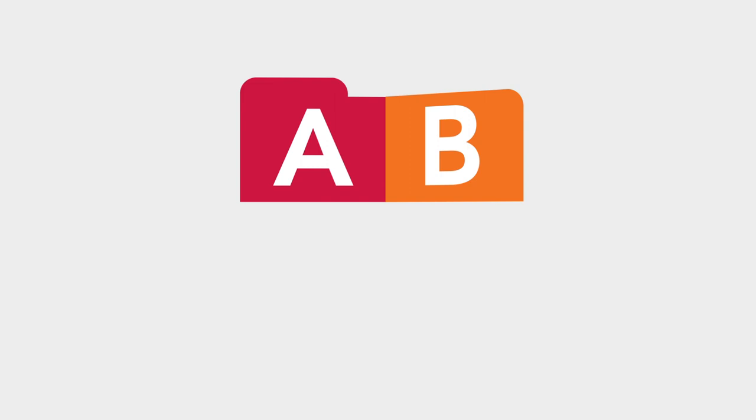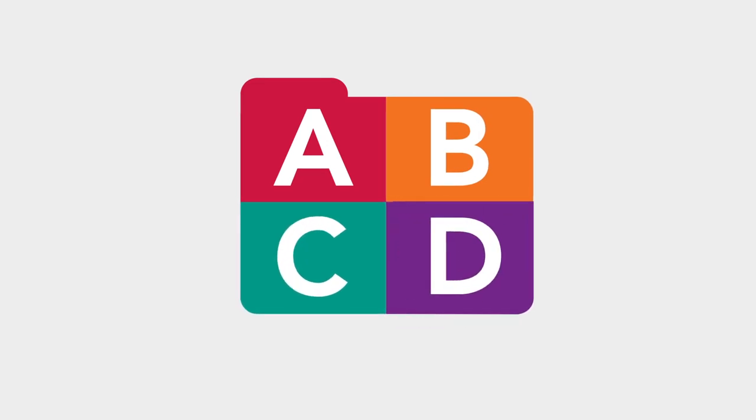Medicare is made up of Parts A, B, C, and D. We'll explore each one so you have the information you need.